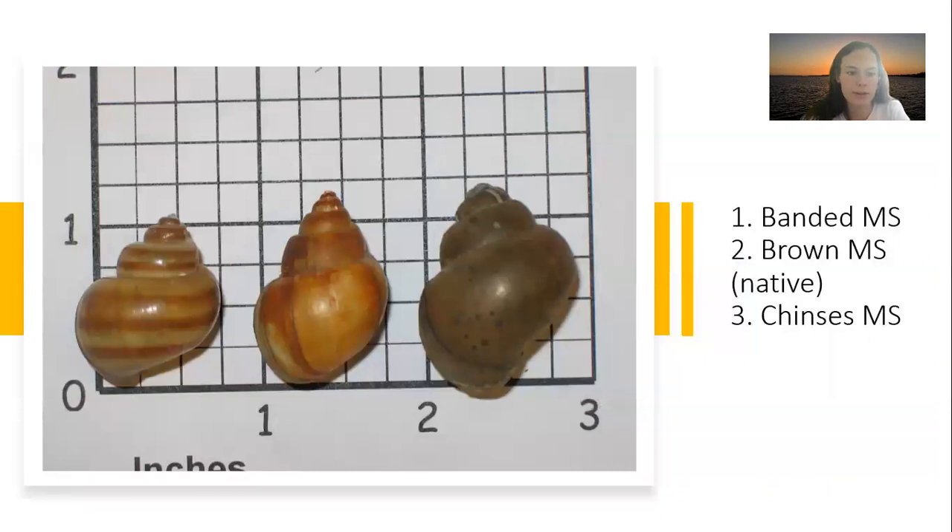Similar species, from left to right: the banded mystery snail, the native brown mystery snail, and the Chinese mystery snail. The brown mystery snail is a native species and the smallest of the three, with a shell typically brown to olive green in coloring without any banding, and has the right-hand opening with the operculum as well. The Chinese mystery snail is another non-native species. It is the largest of the three and has a uniform light to dark olive green coloring with the same trapdoor as the other two.